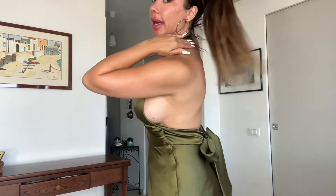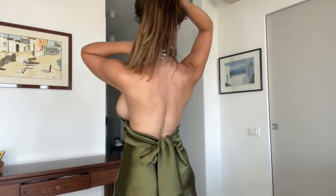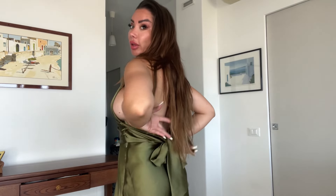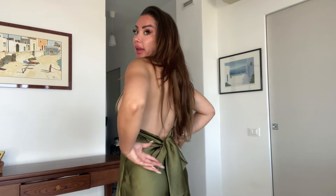I love this halter neck — it's secure, it's already done for you so you don't need to tie it. Then it's got this detail where you can tie the straps in the back. It's beautifully fitted.